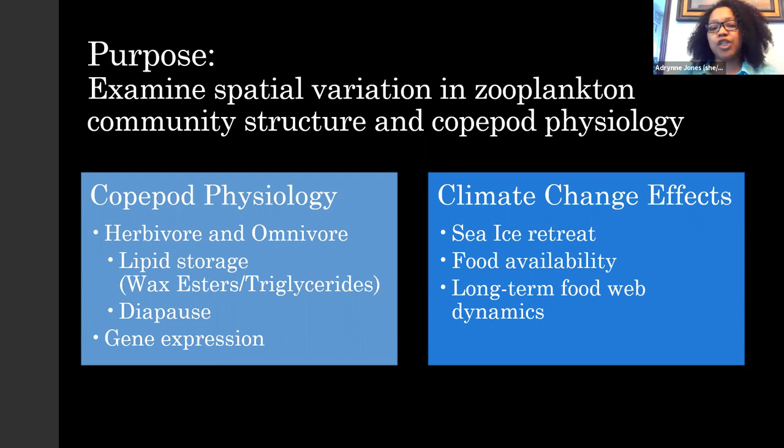The larger project is looking into gene expression that these copepods undergo during diapause, to see if they may have similar pathways. It also looks at the overall effects of climate change in this area, because of varying timing of sea ice retreat caused by warming temperatures, and how that may affect food availability and long-term food web dynamics.